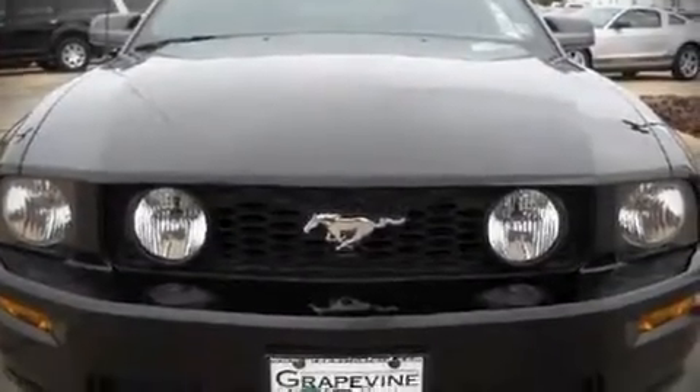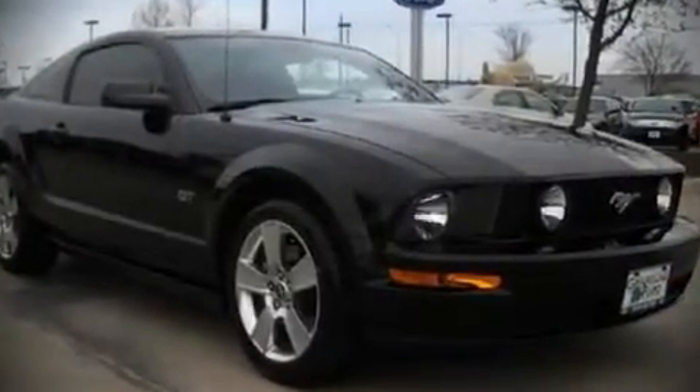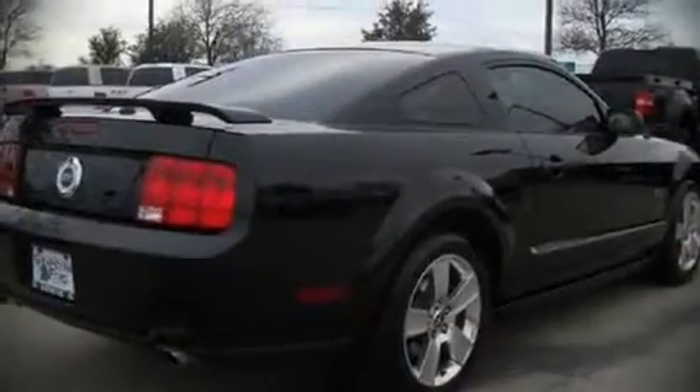You're going to love the 2007 Ford Mustang. This two-door, four-passenger coupe just recently passed the 50,000 mile mark. It features an automatic transmission, rear wheel drive, and a powerful eight-cylinder engine.